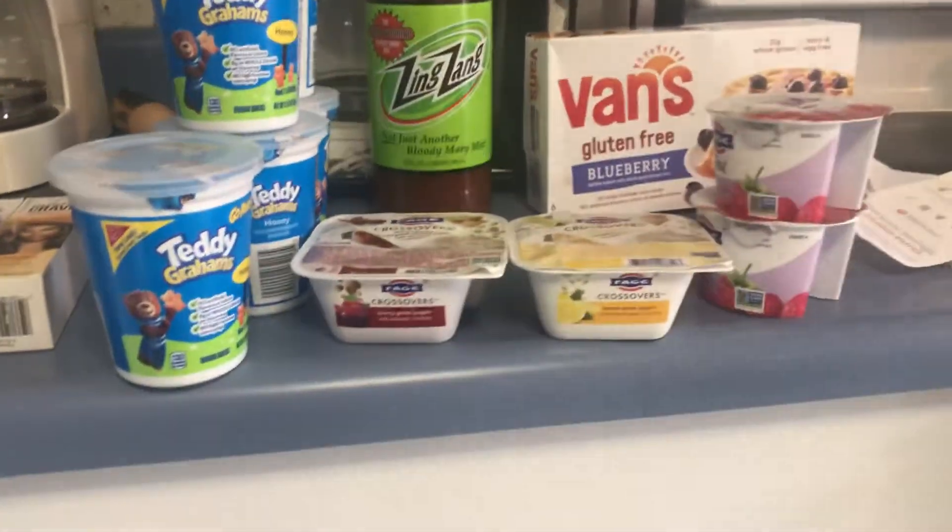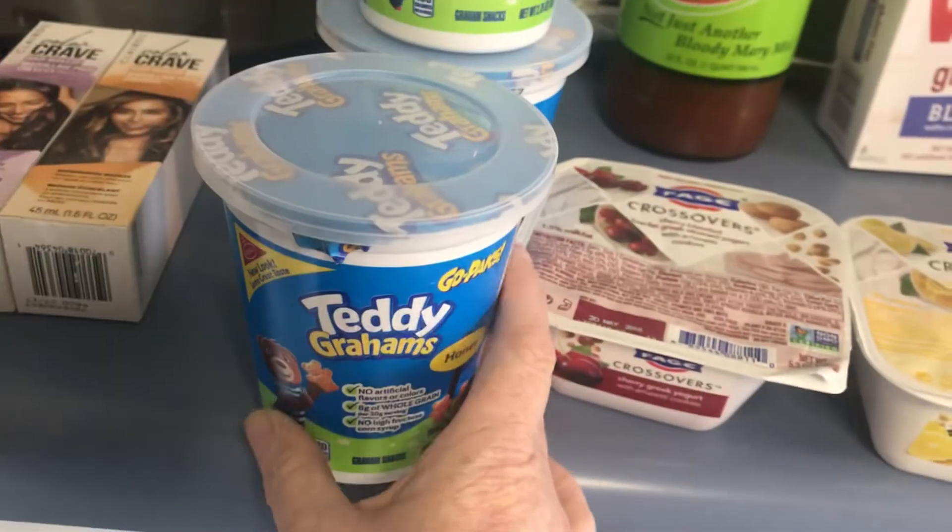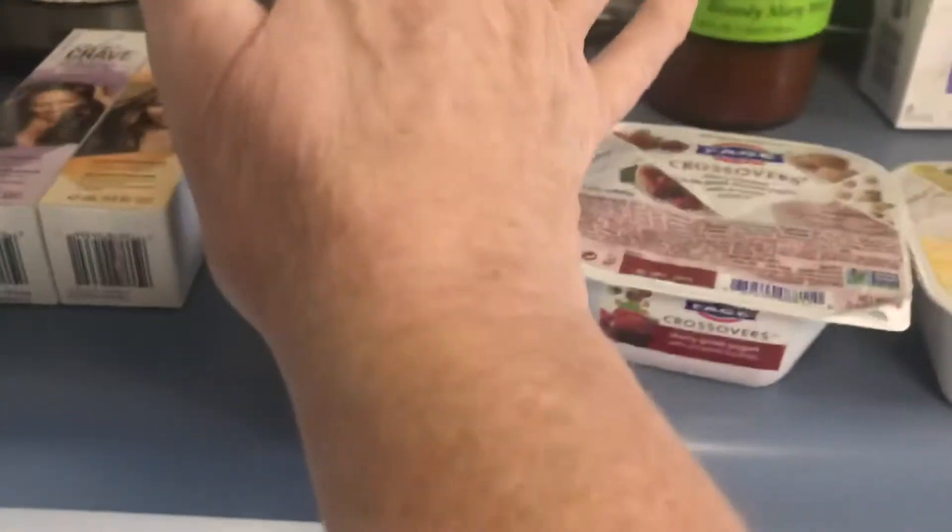Hi everybody, this is my Target haul. First I'm going to talk about the Teddy Grams — these are a dollar and you get back a dollar from Checkout 51. It's a limit of five, so I got that back.